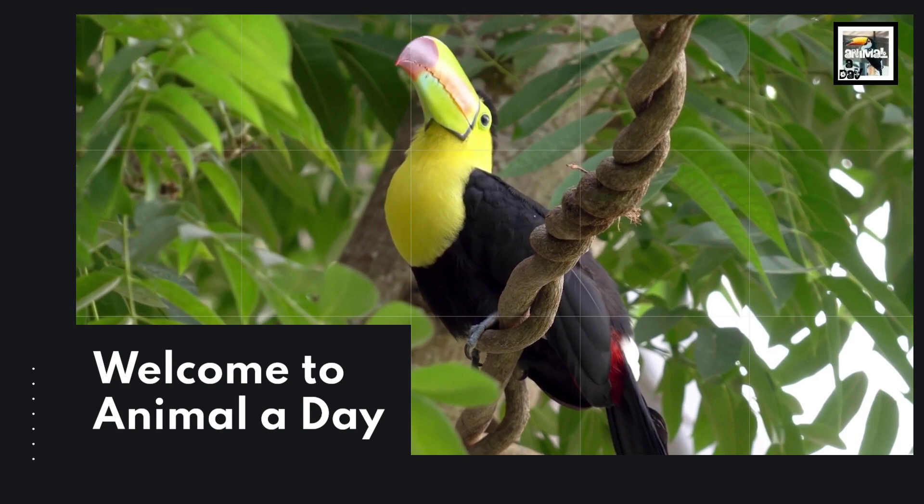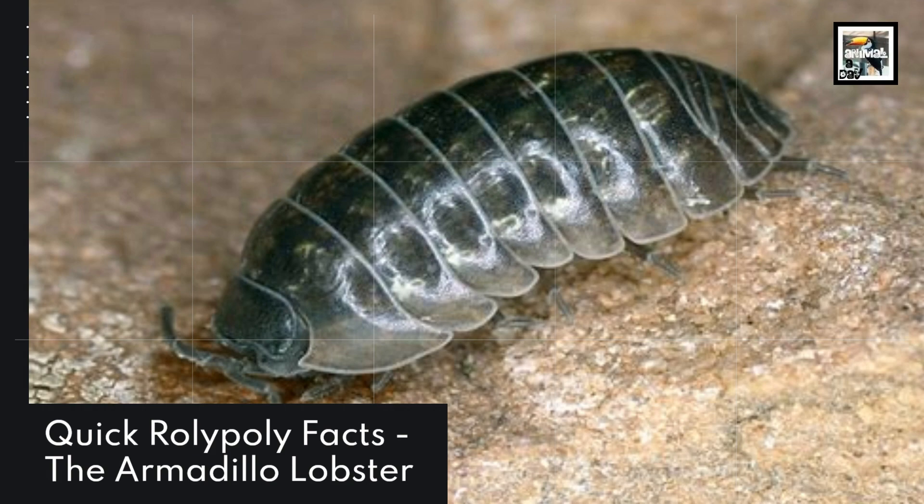Welcome to Animal A Day! 10 Roly-Poly Facts: The Armadillo Lobster.